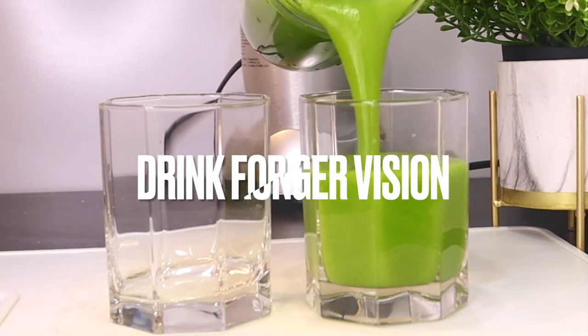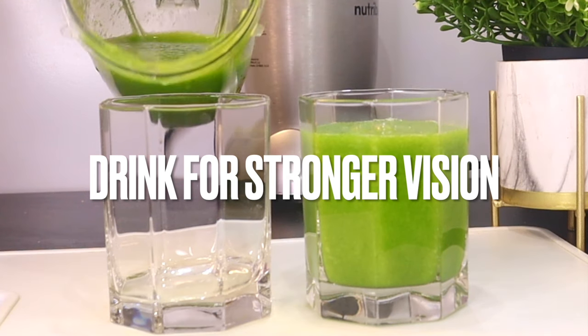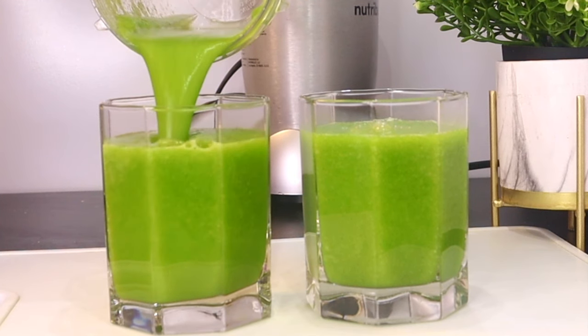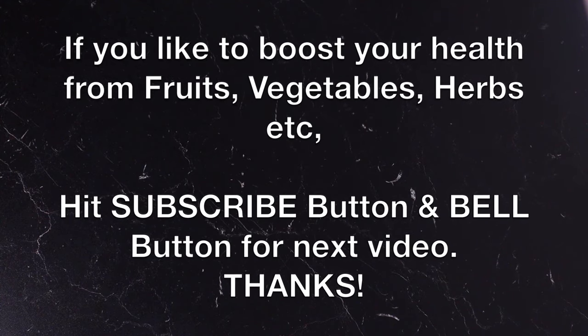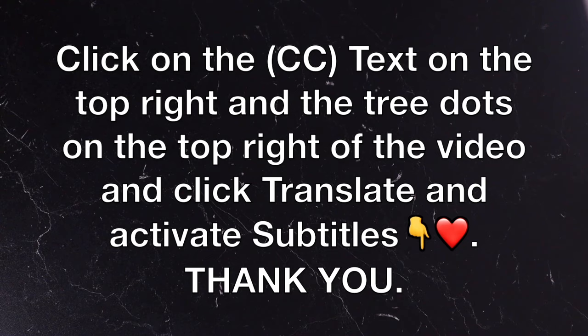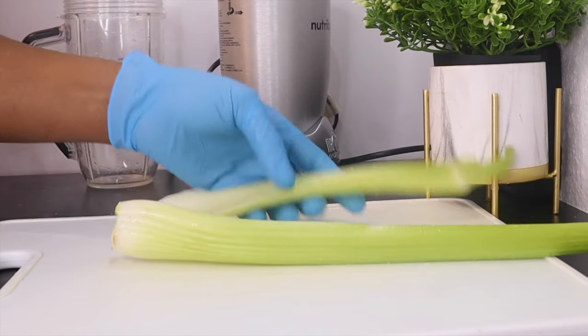Long hours glued to the computer or exposure to bright lights can hurt your eyes, leading to itchy, red and watery eyes and persistent headaches. Thank you so much for watching and I'm glad to have you back. If you'd like to boost your health with fruit, vegetables, and healthy eating, consider subscribing and please turn on your post notifications for the next video. We're going to make a wonderful recipe that will help boost your eye health.